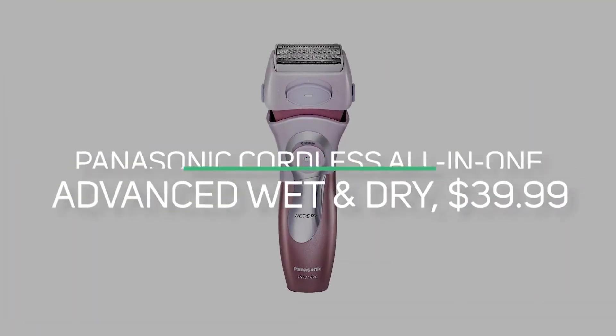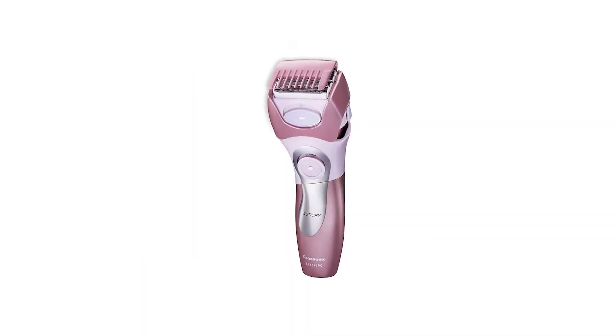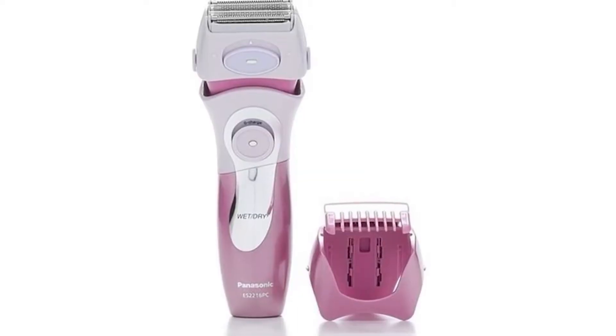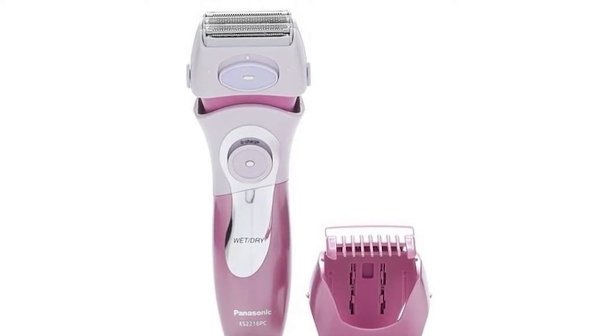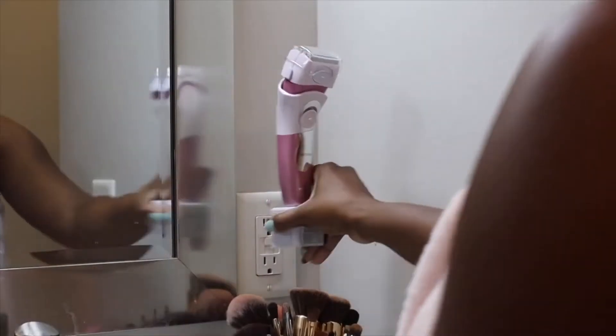Number three is the Panasonic Cordless All-in-One Advanced Wet and Dry at $39.99. With a high-quality hypoallergenic steel blade, a powerful NiMH battery, and a fully immersible wet and dry design perfect for the shower or a bath, this cordless shaver does it all. It's perfect for legs, underarms, and bikinis, designed with ultra-thin blades and foils for optimum closeness and comfort. Small, portable, and easy to clean — perfect in a to-go bag or otherwise. Whether you need to grab it for the shower or take care while traveling, the design is optimized for your body. Make sure you charge it before you go, but you'll be golden if time is on your side.